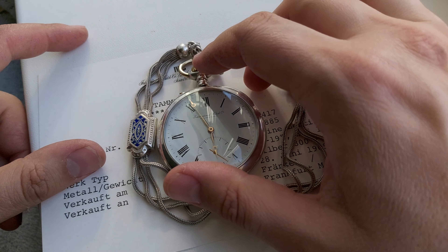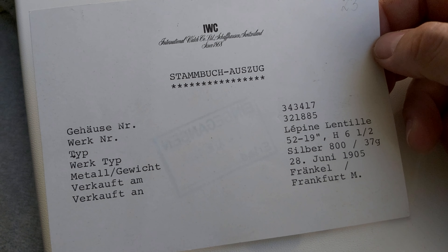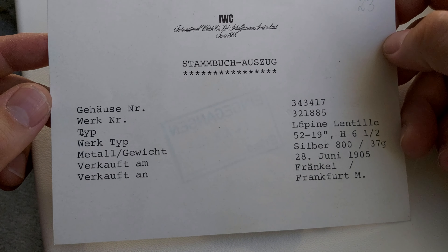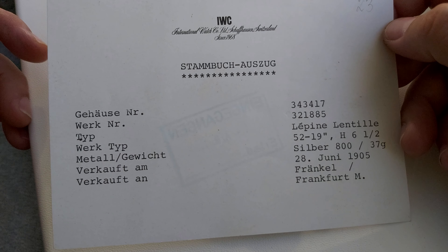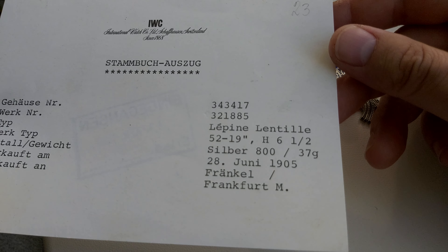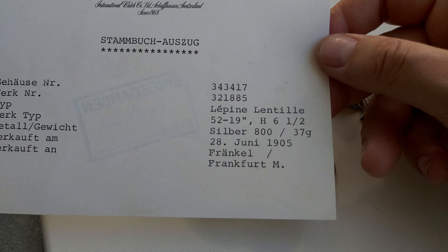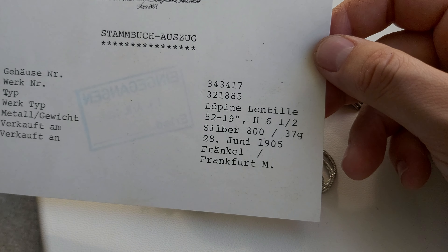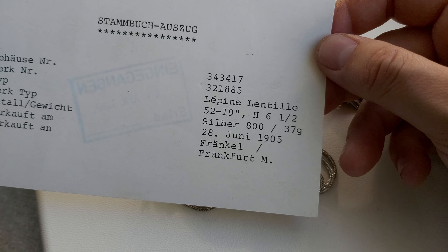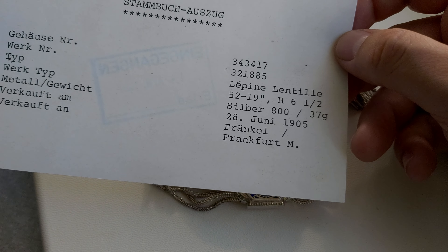Now let's look at the archive extract. As you can see, it says 'International Watch and Co. Schaffhausen, Switzerland, since 1868.' It has the case number, movement number — 'Werk' and 'Gehäuse' — Lépine, Caliber 52, silver. It was bought on 28 June 1905, from Frankfurt am Main, which was the retailer.